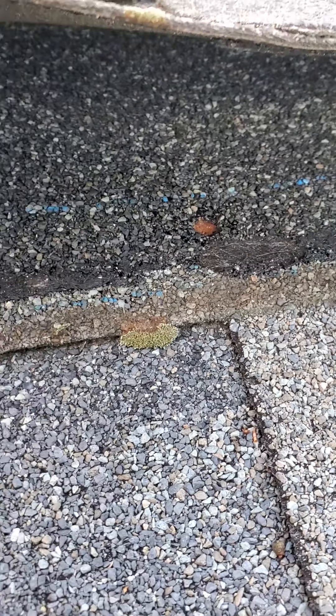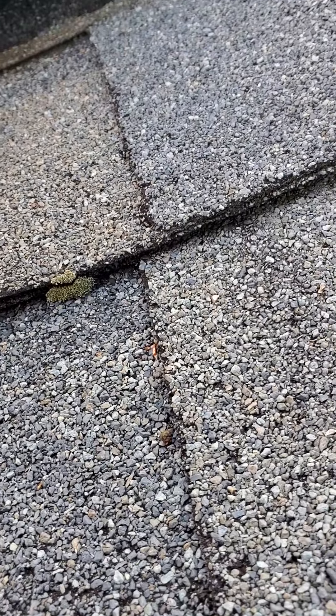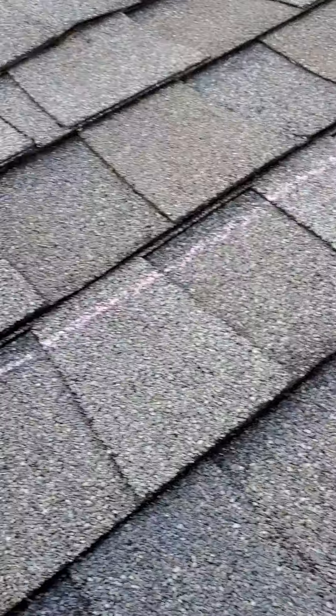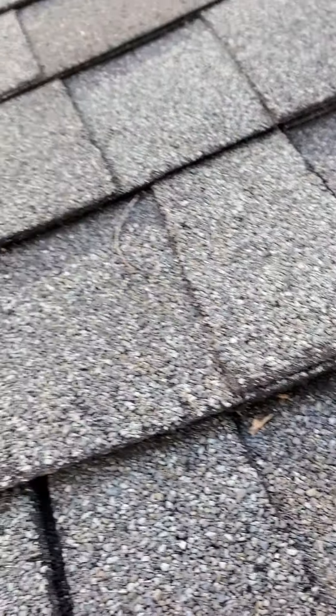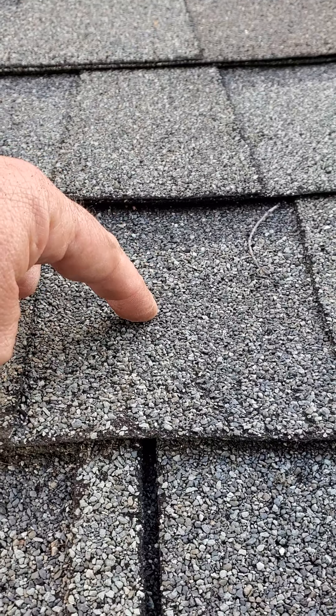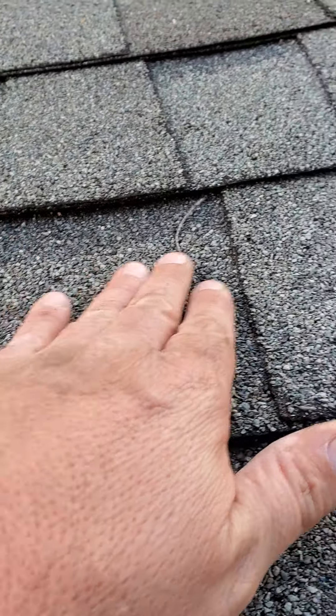Right here is what I call an NP — nail penetration — sticking through the shingle right there. Lift it up and you can see the head of the nail is rusted completely off. There's a huge bump right here in the shingle. And I think that's another nail pop right there — that's actually the edge of a nail starting to come through that shingle. As you lift this shingle up, you can see there's a rusted nail right there.